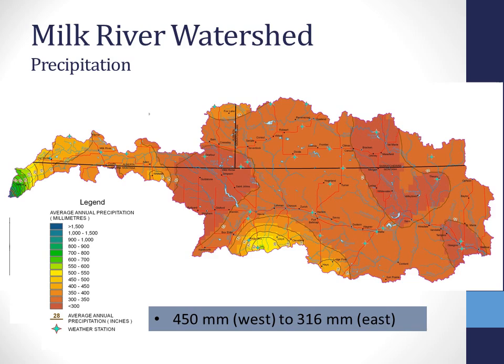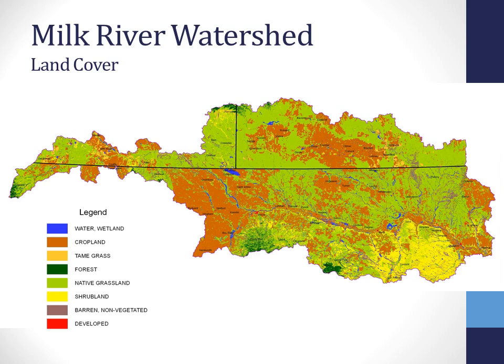In terms of land cover, we see a lot of native grasslands still present in the watershed. There's cropland in the central part of the watershed, and within the Cypress Hills area we see some forested lands — representative of the natural region characteristics within the basin.